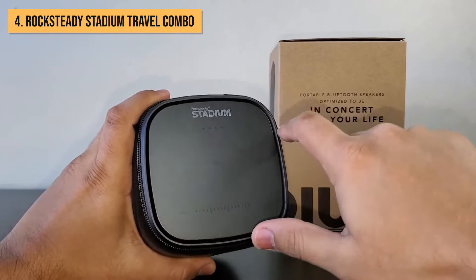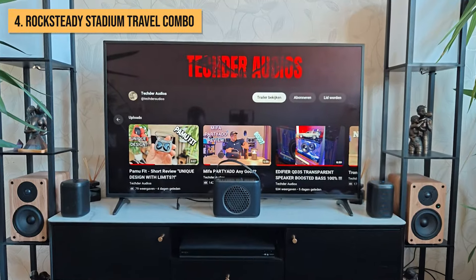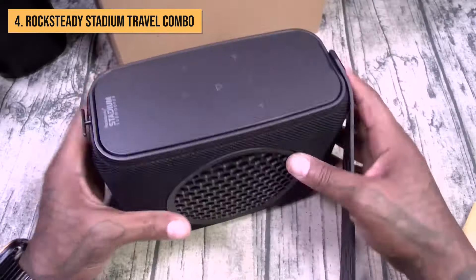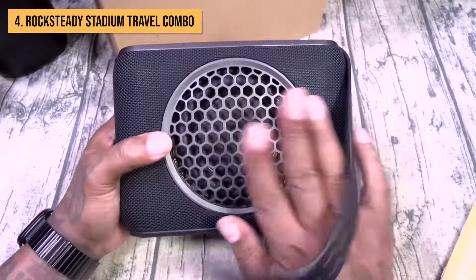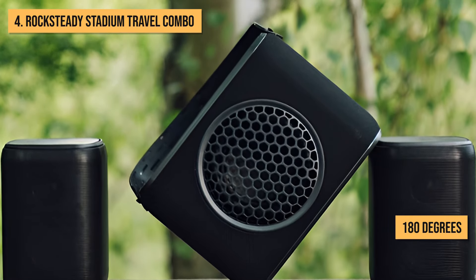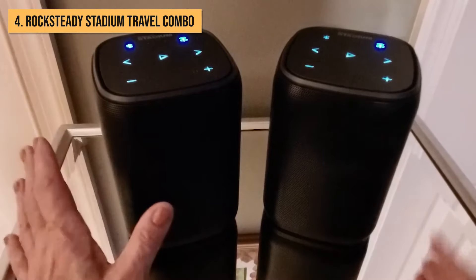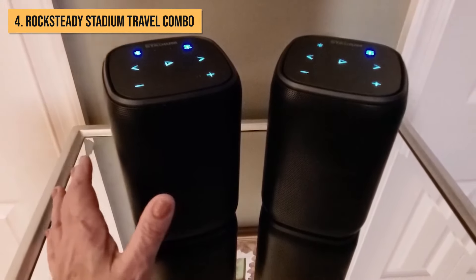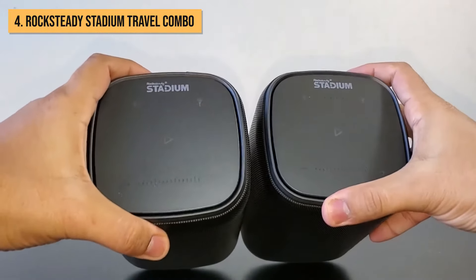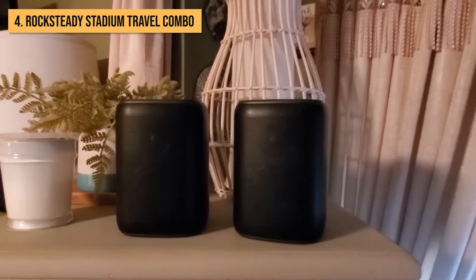The standout feature here is Rocksteady's unique Stadium Mode technology, allowing you to designate the speakers as left, right, and center channels via Bluetooth. This means you can strategically place the combo across your outdoor space, creating an impressive 180 degrees of stereo separation. For optimal bass reproduction, centralize the included subwoofer to let the vibrations bounce off surrounding walls. Together, these cubes deliver a surprising, crystal-clear balanced sound, louder than you might expect from such compact drivers.